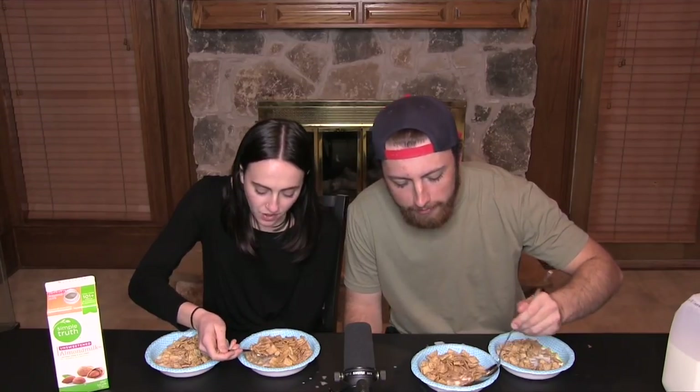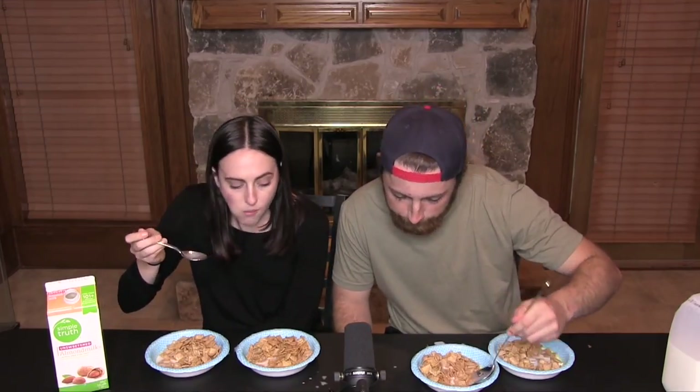Next up we have Cinnamon Toast Crunch — one of my childhood personal favorites. This is so good. That was a little dry, didn't get much milk on it, but it brings me right back to my childhood. These taste really different. I'd say these ones are way better. With the last two rounds the fake ones had better flavor, so I'm going to say these are definitely the real ones.